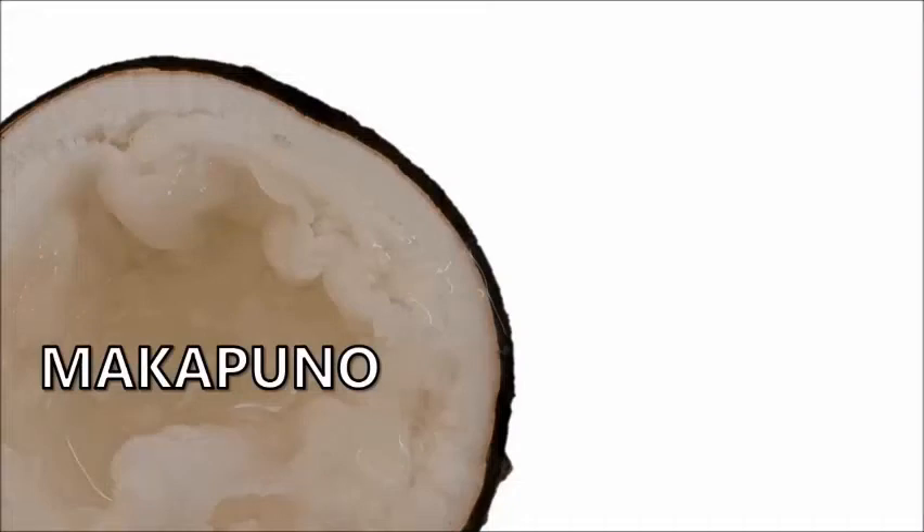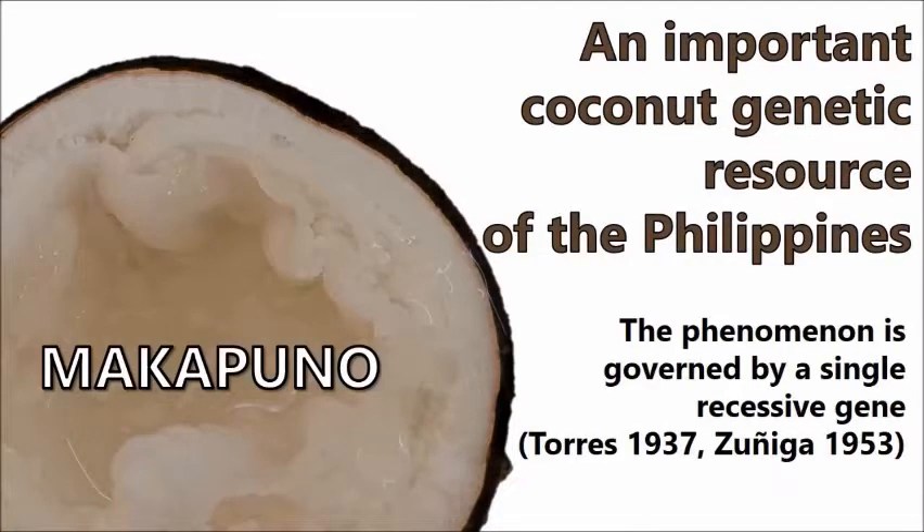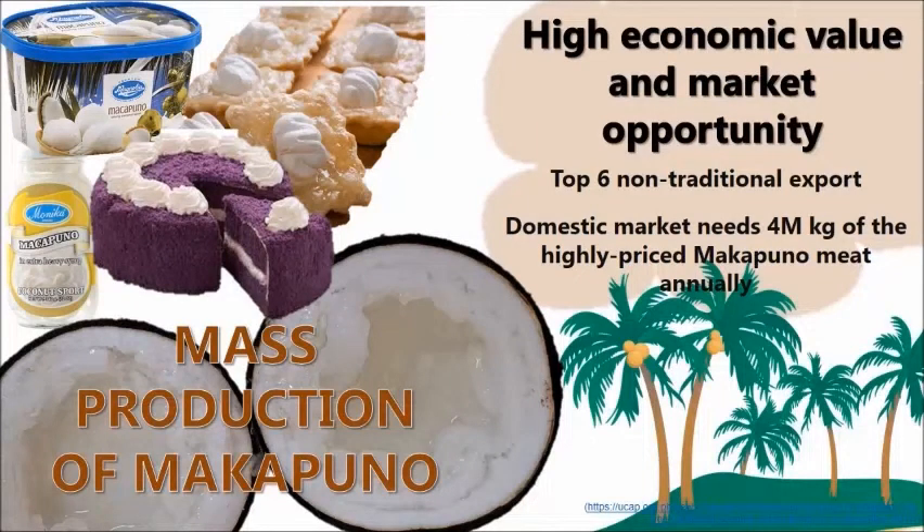Makapuno is said to be an important coconut genetic resource of the Philippines. It is a high-value coconut with great demand both in the local and international market. It ranked top 6th non-traditional export of the Philippines, with Canada as the biggest buyer.